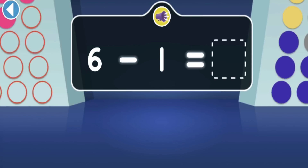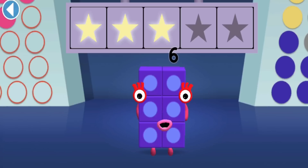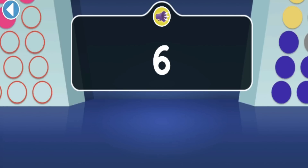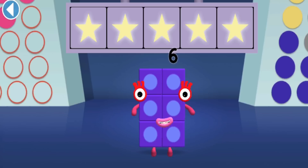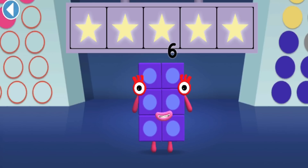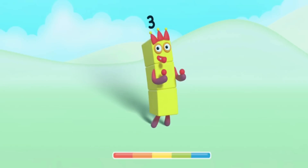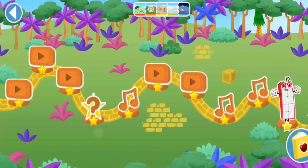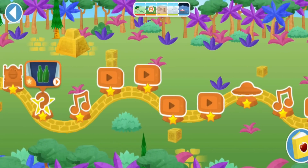Uh-oh, Six has lost one of her sheep! How many does she have now? Hooray, you won four super shiny stars! Six has lost one of her sheep - can you find them? Yay! Woohoo, you won five super shiny stars! Well done!